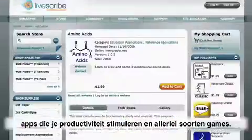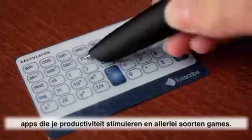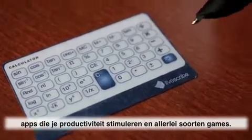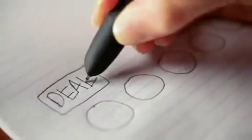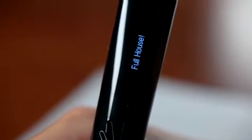Apps to help you study, all kinds of productivity tools, and all kinds of games. Full house.